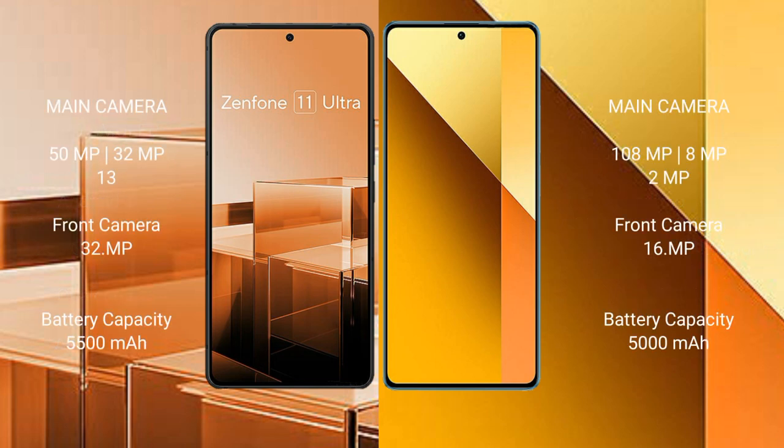Asus Zenfone 11 Ultra rear triple camera setup: 50MP plus 32MP plus 13MP, plus 13MP front camera. Redmi Note 13 rear triple camera setup: 108MP plus 8MP plus 2MP, with a 16MP front camera.